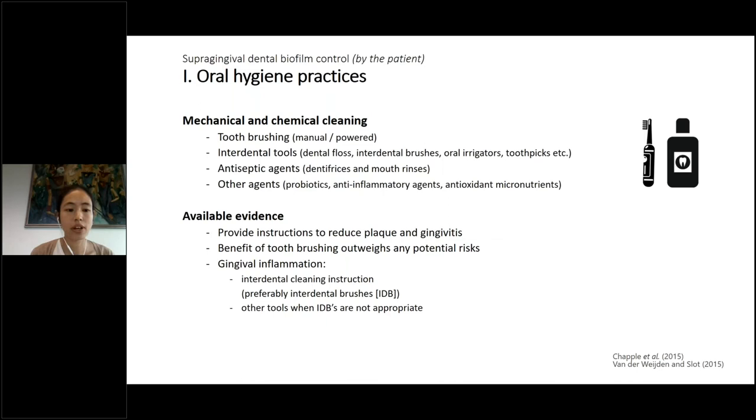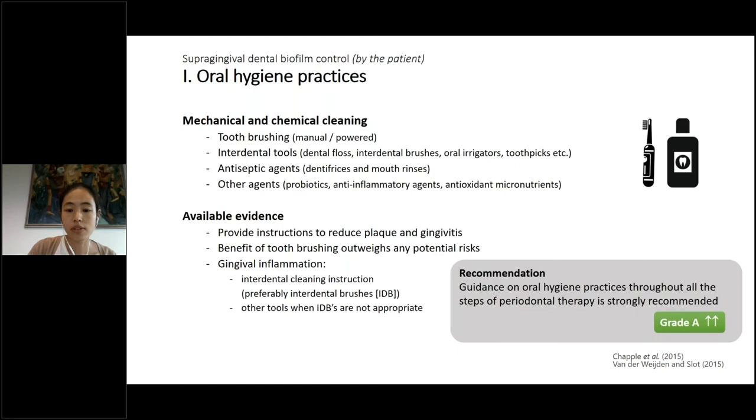The available evidence shows it is important to provide instructions to reduce plaque and gingivitis. Tooth brushing is very important and its benefit outweighs any potential risk, such as damage to the gingiva. In case of gingival inflammation, interdental cleaning instruction should be provided, preferably with interdental brushes. When interdental brushes cannot be used, other tools should be advised. Guidance on oral hygiene practices throughout all steps of periodontal therapy is strongly recommended.